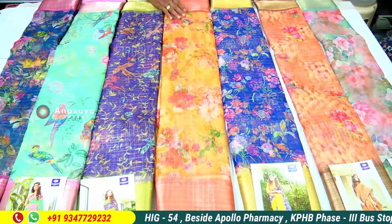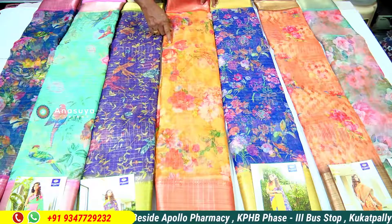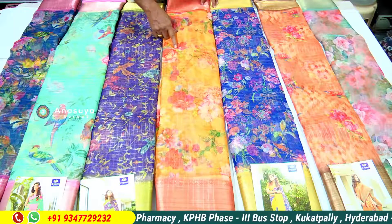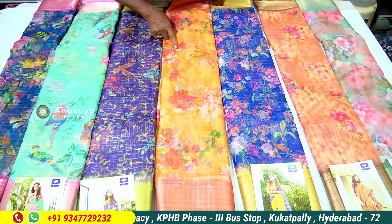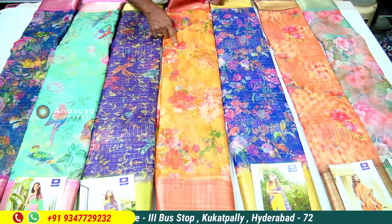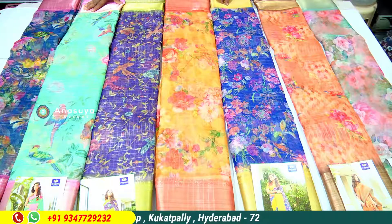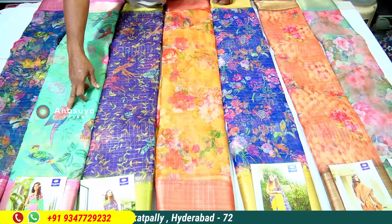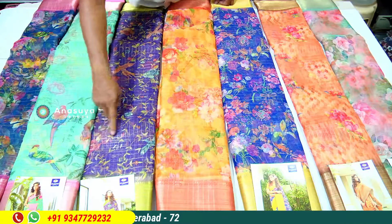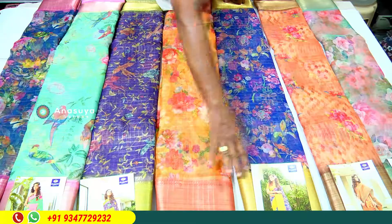Latest, latest model. New items — the latest model with new items.